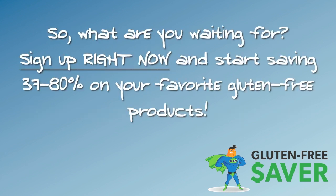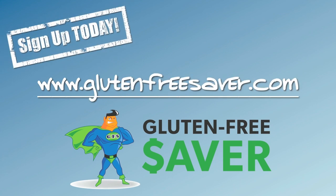So what are you waiting for? Sign up right now and start saving 37 to 80% on your favorite gluten-free products. Sign up today at www.glutenfreesaver.com.